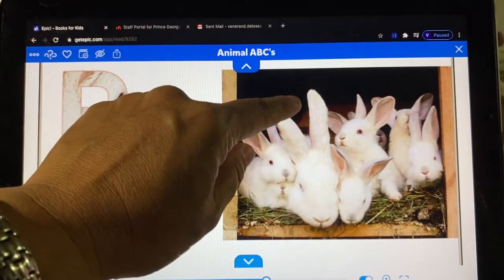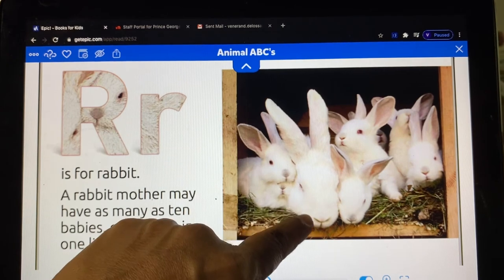And who do you think is the large one? Yes, this is the mother.